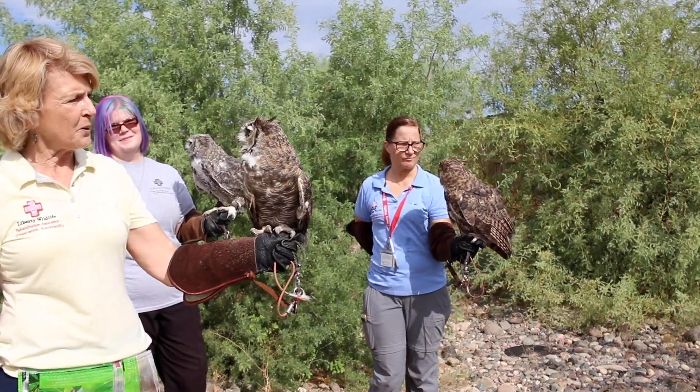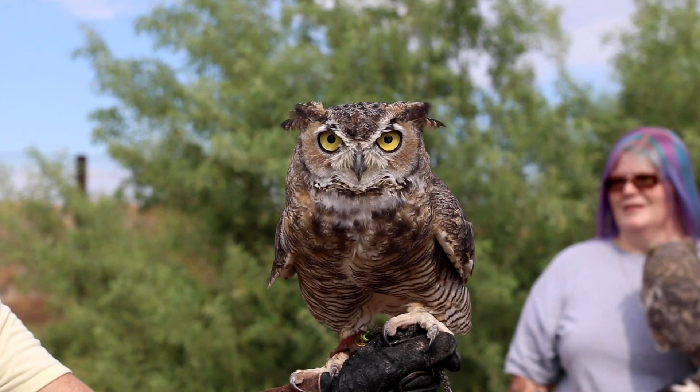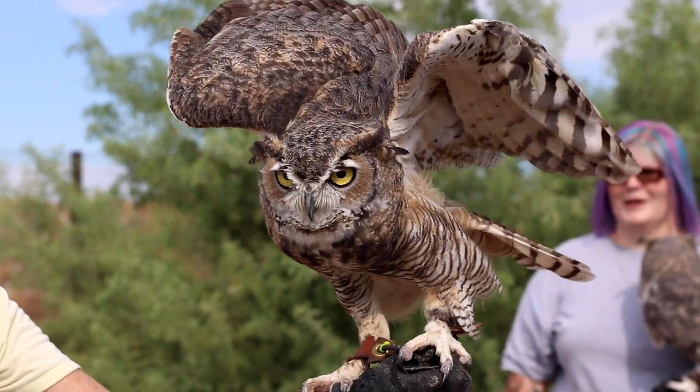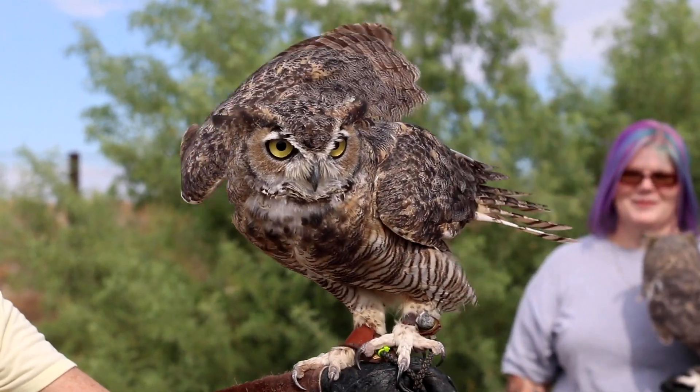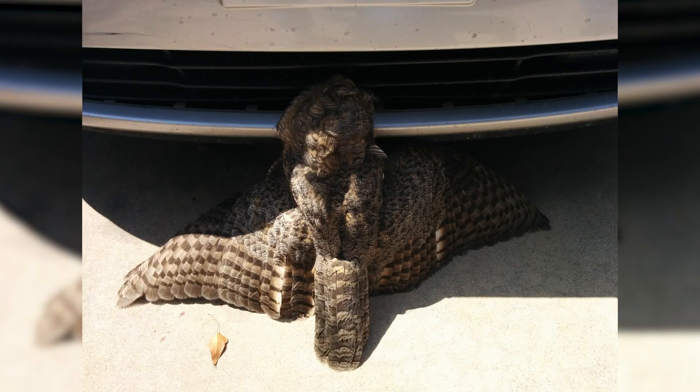Tucker came to us from up north. Tucker was in a car accident — unfortunately, at night they have silent flight and they fly low to the ground, and a car hit him. He came in completely attached to the front bumper.